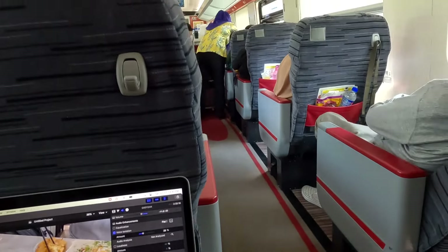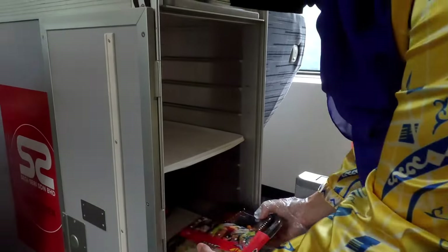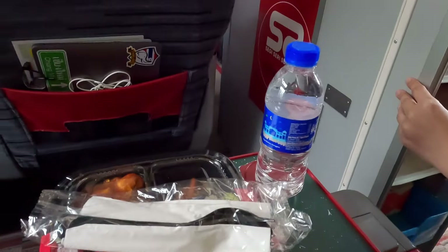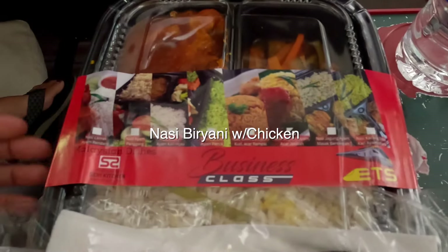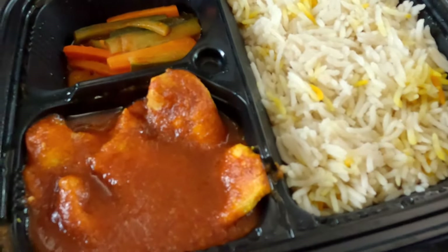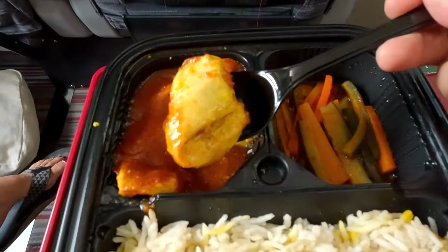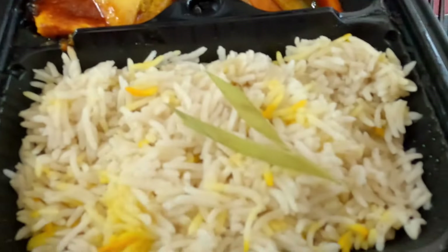Look at this — they're bringing in some lunch. Today we have nasi briyani with chicken. All right, the big reveal. You've got some rice, some veggies, and some curry. It looks like it's chicken — yeah, that's chicken. A big piece of chicken. We've also got some mixed veggies and briyani rice. Look at that.